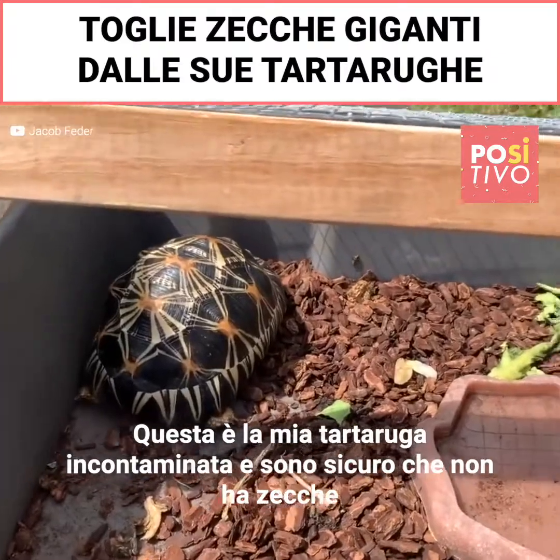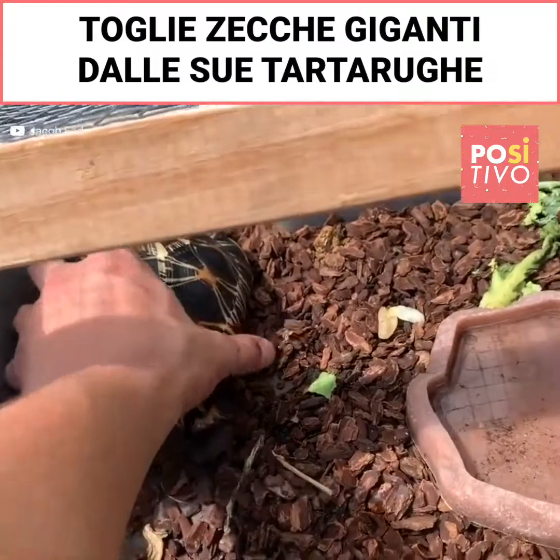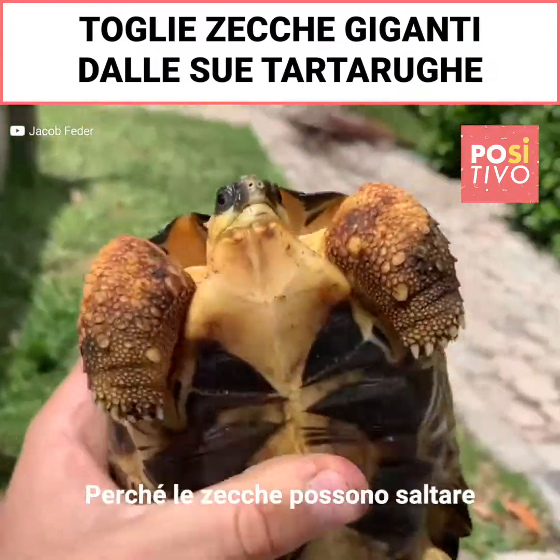So we're here at the radiated tortoise now. I doubt that he has any ticks on him just because he's not on the regular grass, but we have to check just to be a hundred percent sure, because these ticks can jump.